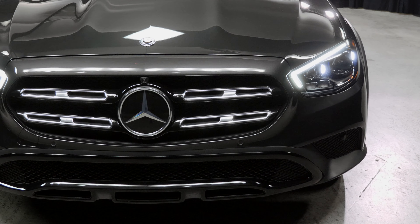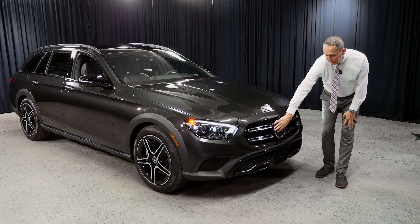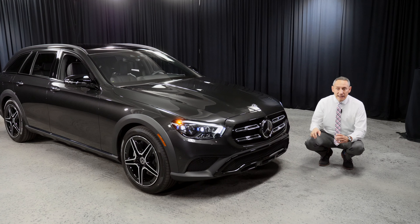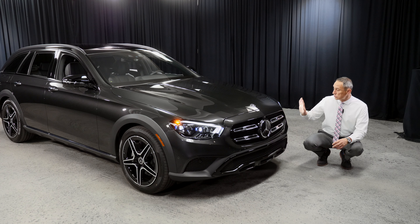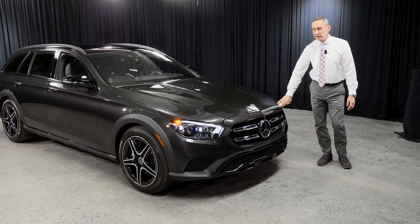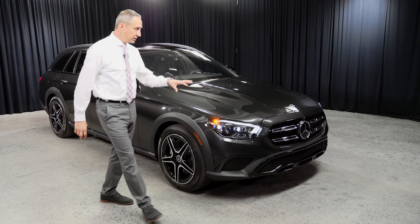Starting from the exterior: this particular vehicle has a unique grille not shared with the coupe, sedan, or cabriolet — it has two lamellas. The front fascia on this one has the night package, so it's all blacked out. The lower portion has a more rugged look, and above we see the honeycomb front fascia. The headlights are full LED front and rear, with optional multi-beam LED, which this vehicle is equipped with. Power domes on the hood give a more dominant, powerful look to the E-Class.